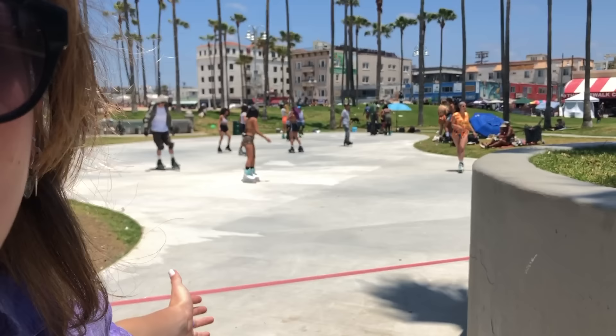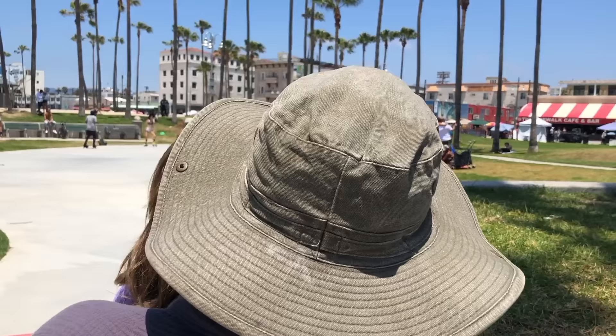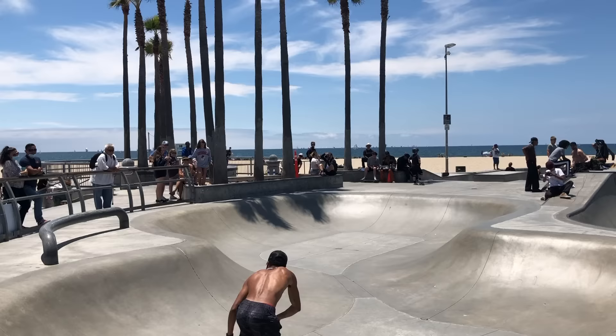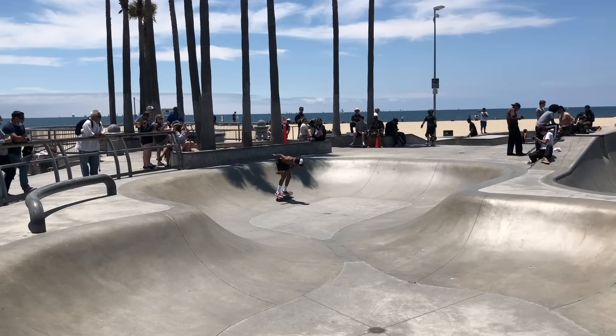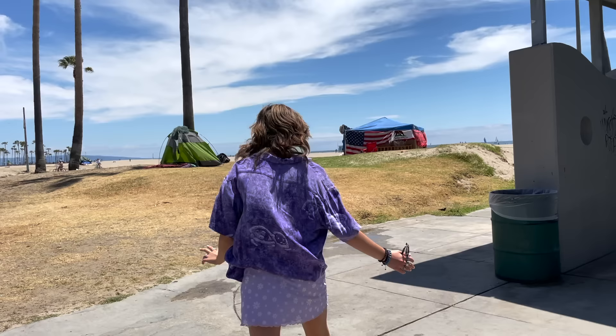I wish I brought my roller skates — even though I definitely would not do it. But here we have some wild roller skaters; I've never seen this before, it's so dope. It's the first time I've seen that.